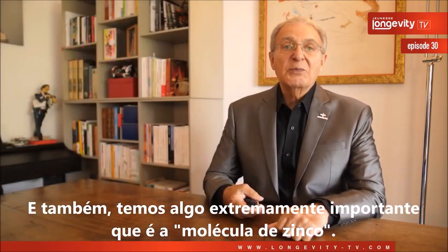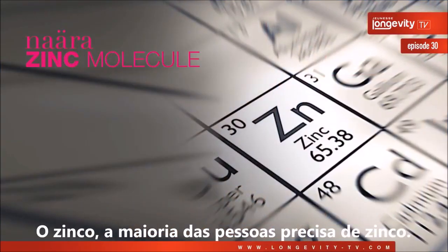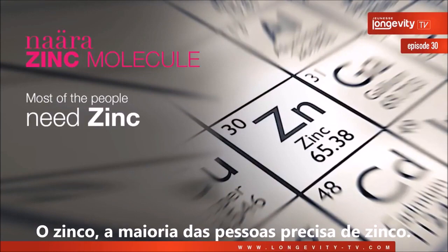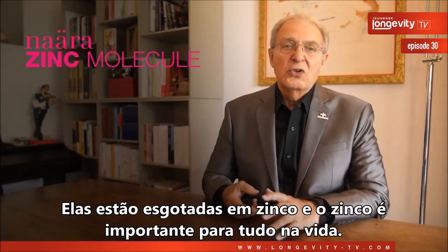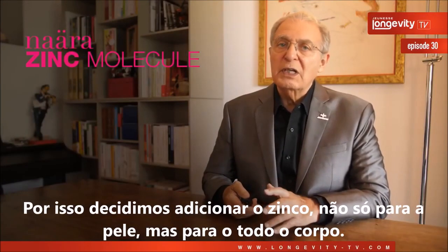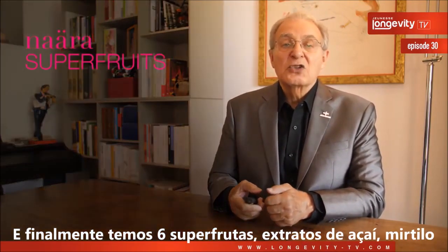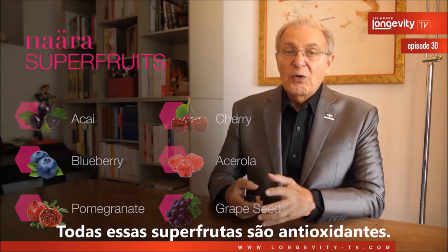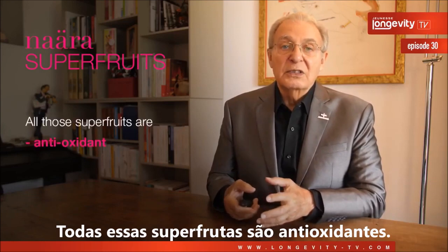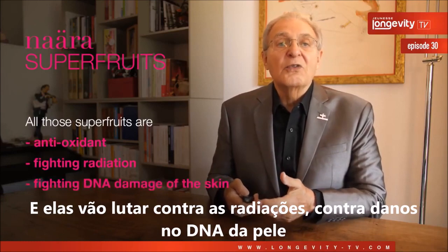We also have something extremely important, which is the zinc molecule. Most people are depleted in zinc, and zinc is important for everything in life. So we decided to add zinc not only for the skin, but for the whole body. And finally, we have six super fruit extracts: acai, blueberry, pomegranate, cherry, acerola, and grape seeds. All those super fruits are antioxidants and they will fight against radiation and DNA damage of the skin.